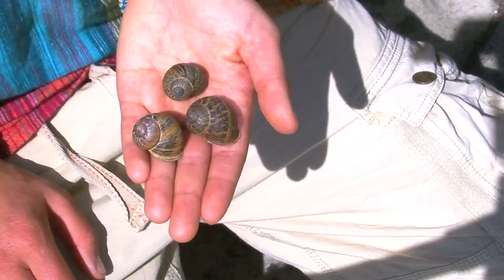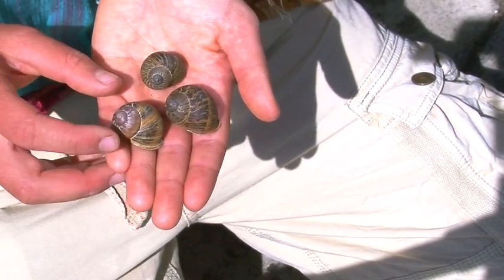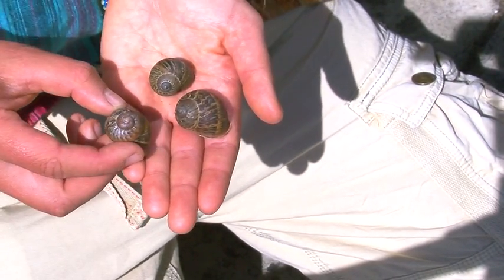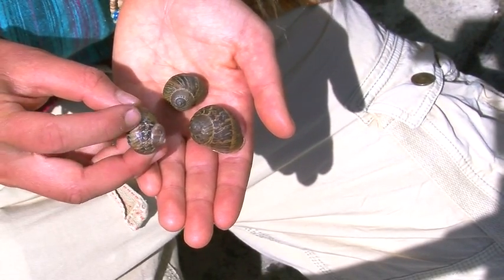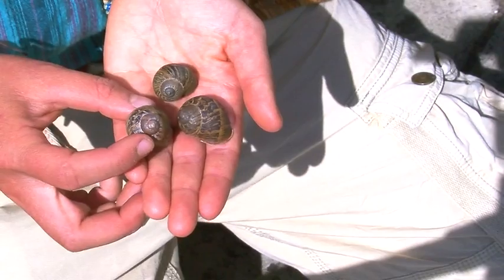These are the shells of the classic garden snail, perhaps best identified by the four or five dark brown spiral bands. Each band is then broken up again by various brown shades, giving a mottled appearance that aids camouflage.